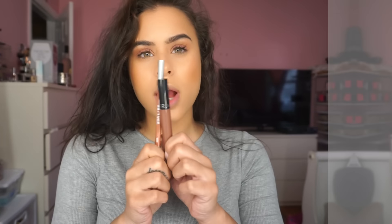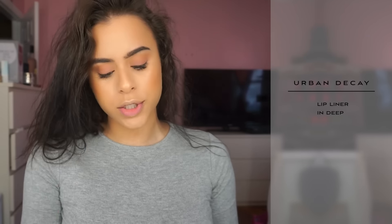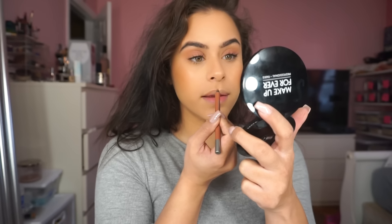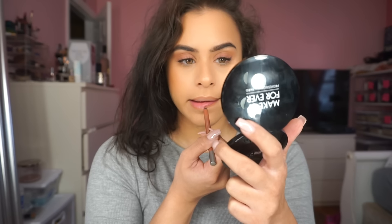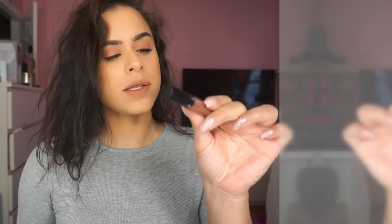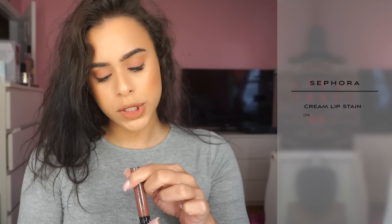I'm gonna do chocolatey lips. First I'm gonna start off with this lip liner from Urban Decay — this is the shade Deep. And then I'm gonna use my Sephora Cream Lip Stain — this is a shade called Frozen Strawberry.